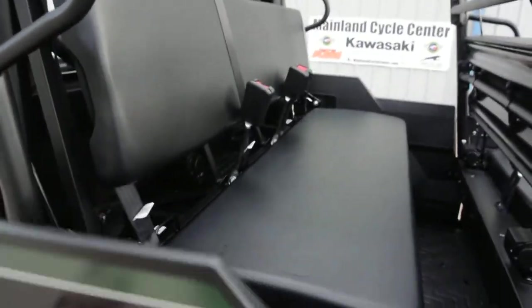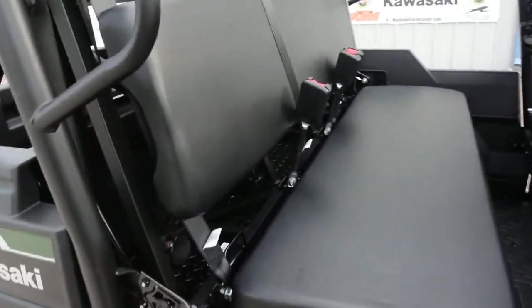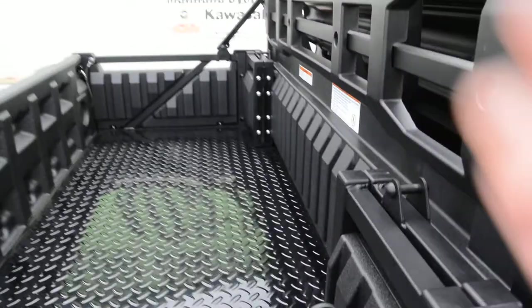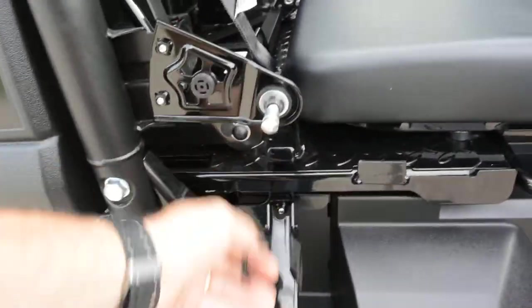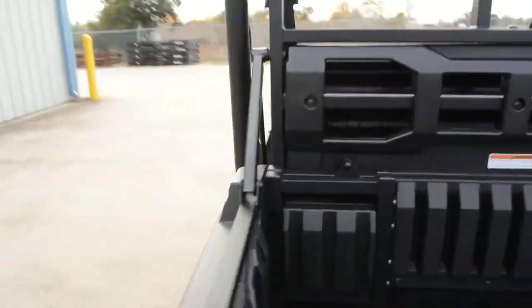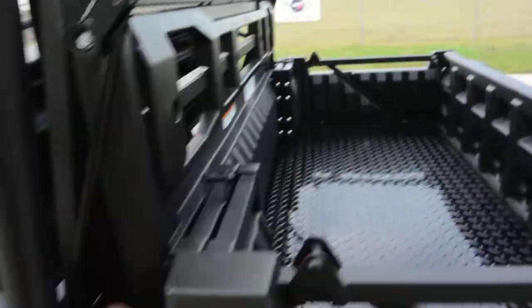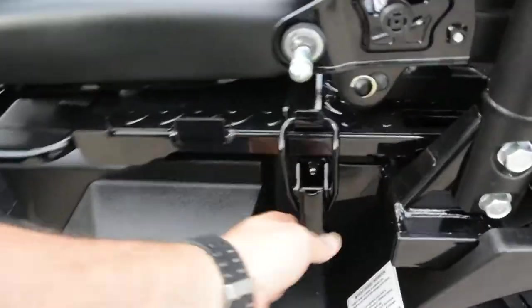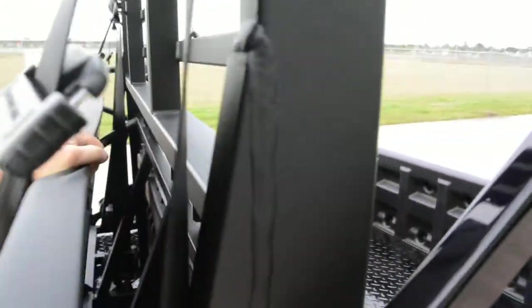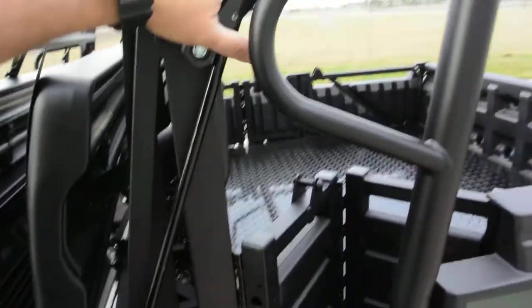With this machine you have the ability to fold up the rear seat. There's a little latch right there — you undo that, another little latch right here — then walk around the other side and fold your seat base up. This back piece here just pulls forward just like that.